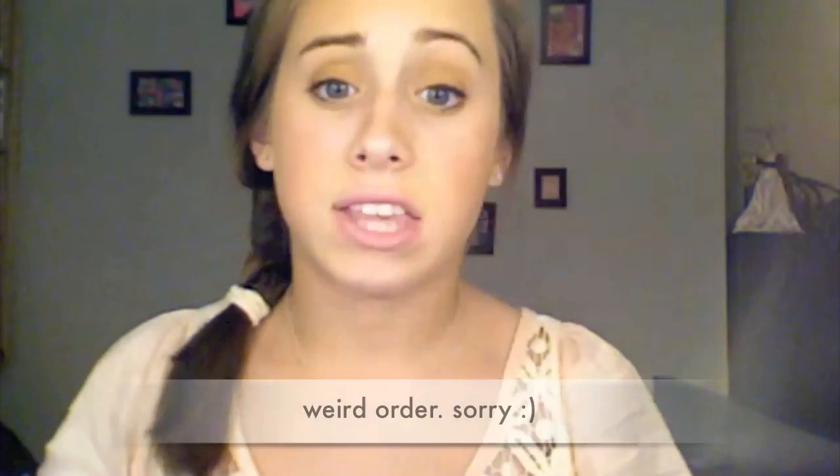I also have one last cardigan from Abercrombie Kids. It is a floral pattern — roses maybe — with about five-eighths length sleeves, somewhere between three-quarter and half. No pockets, but it's just a really cute floral cardigan.